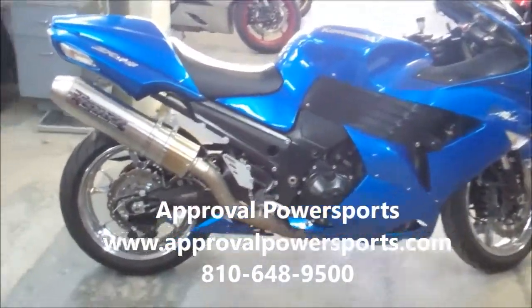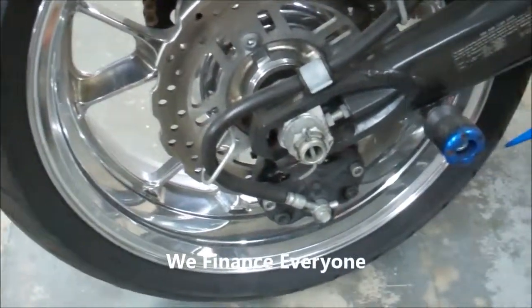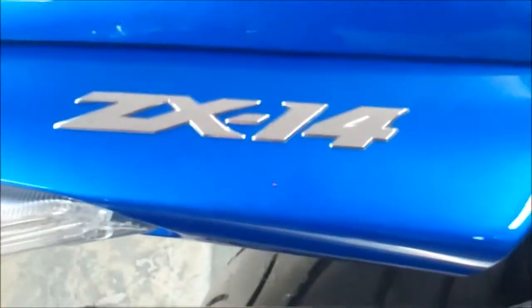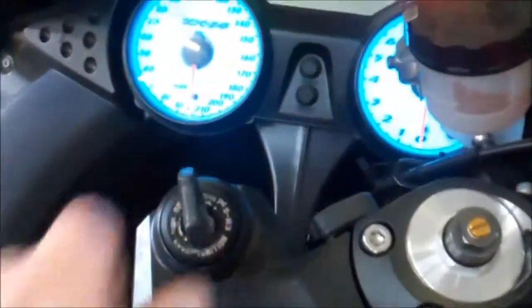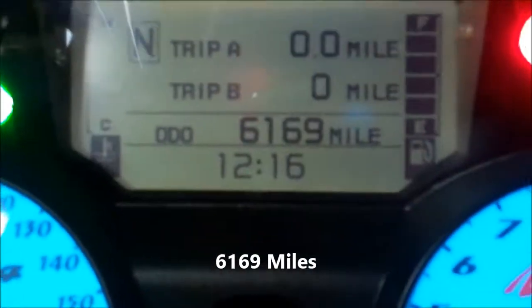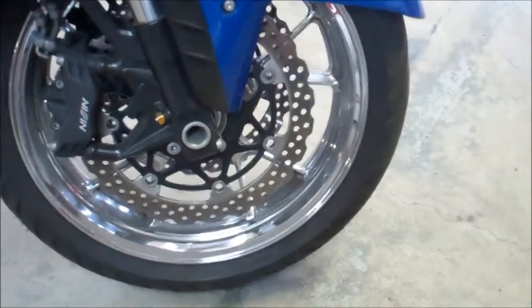Hey guys, Chad here from Approval Powersports. We got a showroom full of bikes — well over 300. Today we are going to get rid of a ZX-14. This thing is pretty sweet. We got chrome wheels, Force Titanium full exhaust system, frame sliders, swingarm spindles. It's got real low miles — 6,169. This thing's been serviced by the dealership, all fluids changed, inspected, ready to rock and roll. Right to the front of the pack — fantastic bike. These things, as everybody knows, they run ridiculously strong. This is a 2007. Give us a call, stop by, check it out.